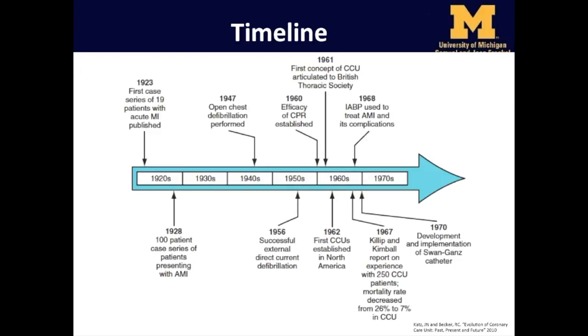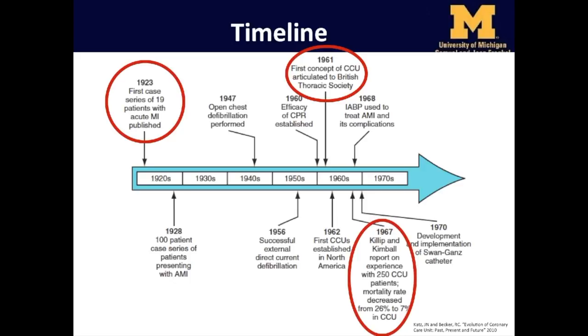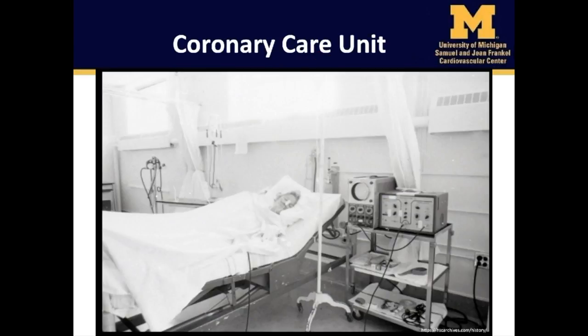This timeline illustrates landmark events in the evolution of the coronary care unit. In 1923, the first case series of 19 patients with acute MI was published. In 1961, the first concept of a coronary care unit was presented to the British Thoracic Society. In 1967, Drs. Killip and Kimball reported on the experience with 250 patients in the cardiac intensive care unit, demonstrating that mortality rate had decreased from an astonishing 26% to 7%. It is important to remember that CCUs were originally designed as coronary care units to improve the rapid detection and defibrillation of life-threatening ventricular arrhythmias following heart attacks.